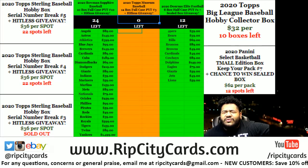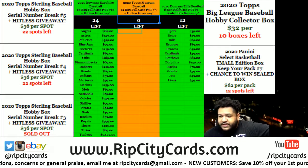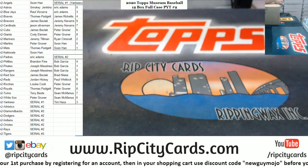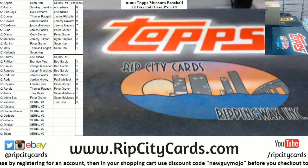What up everybody, it's your boy. We're gonna go ahead and do our 2020 Topps Museum Baseball full case number two. Teams and serial numbers up as well, here we go.